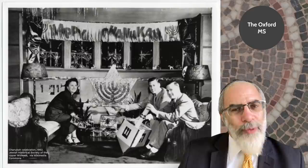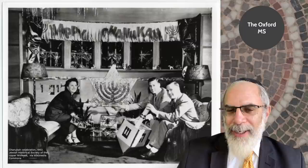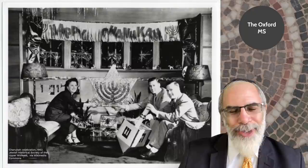Here is a typical example of the menorah from a 1953 photograph, and you can see that it's usually depicted with rounded arms. Of course, the Hanukkah menorah has nine branches, whereas the version in the Temple would have seven.